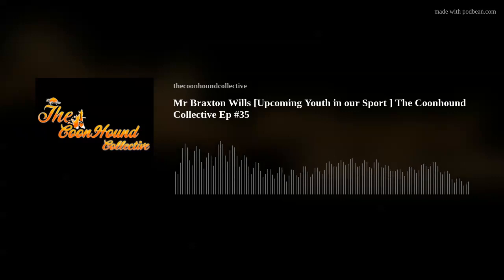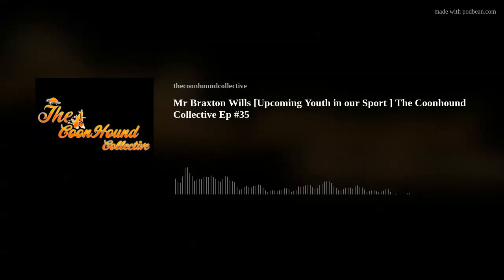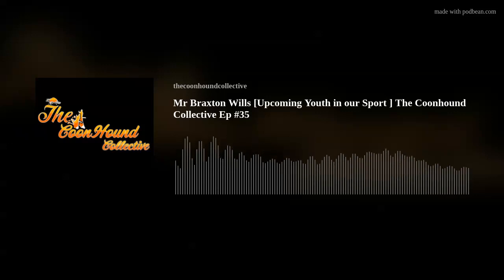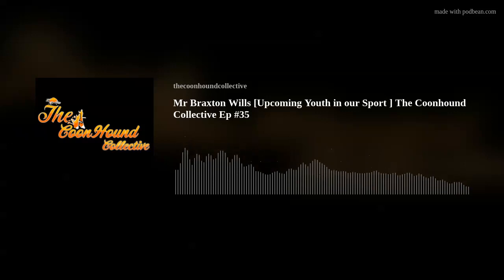Welcome to the Coonhound Collective Podcast. Today is a take two. I have Braxton Wheels with me. Me and Braxton actually sat down and recorded this podcast probably three or four months ago, back before the beginning of summer. I was still learning my equipment and had some technical difficulties with my SD card. I thought it was recording, got home, and there was nothing on the card. So we're going to go at this again, which is good.